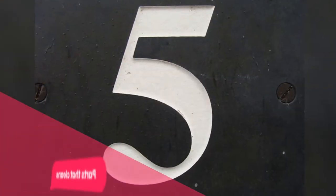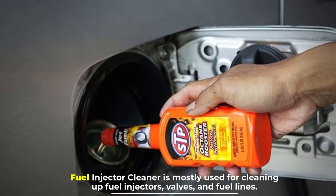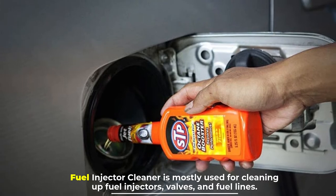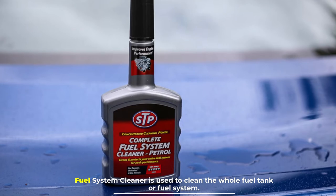Number five: parts that are cleaned. Fuel injector cleaner is mostly used for cleaning up fuel injectors, valves, and fuel lines. Fuel system cleaner is used to clean the whole fuel tank or fuel system.